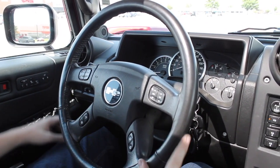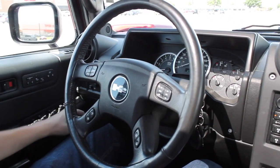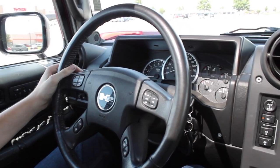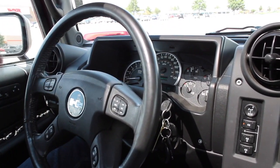Over here we have our lights and the dimming. Then you have your windshield wipers and cruise control — all that good stuff.